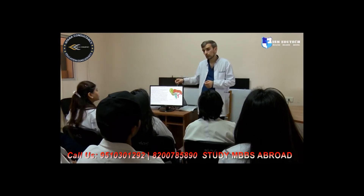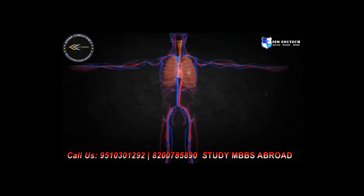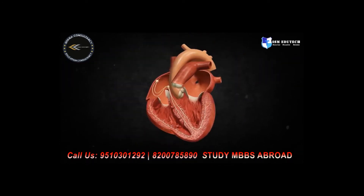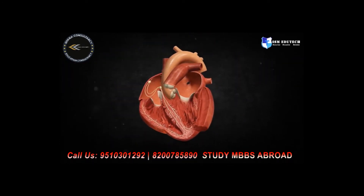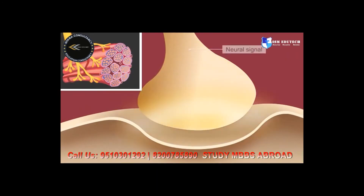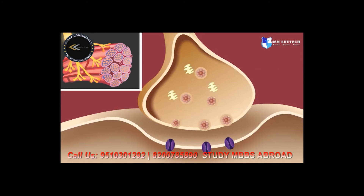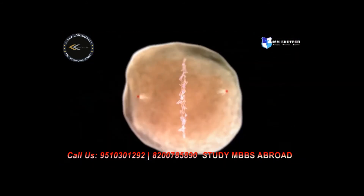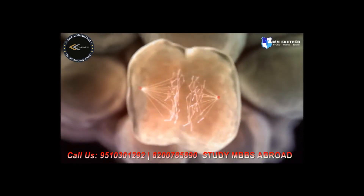Studying at East European University also implies teaching any subject using special computer software — for example, biochemistry, genetics, anatomy, histology, microbiology, physiology, pharmacology, pathology, and more. This includes 2D visualization of theoretical topics and virtual laboratories.